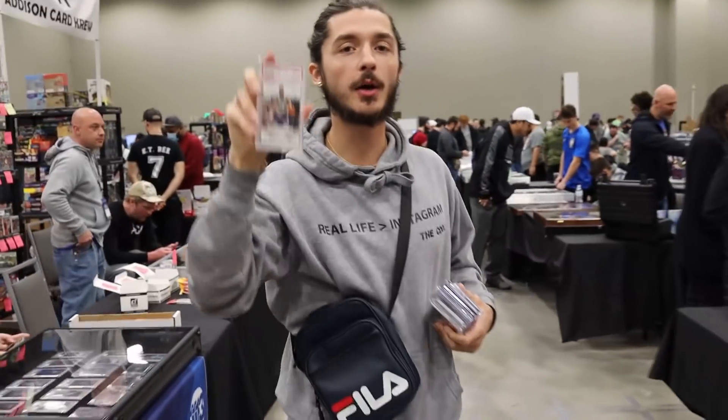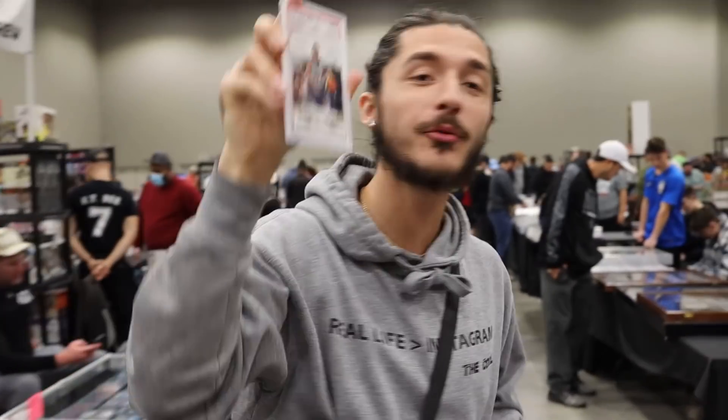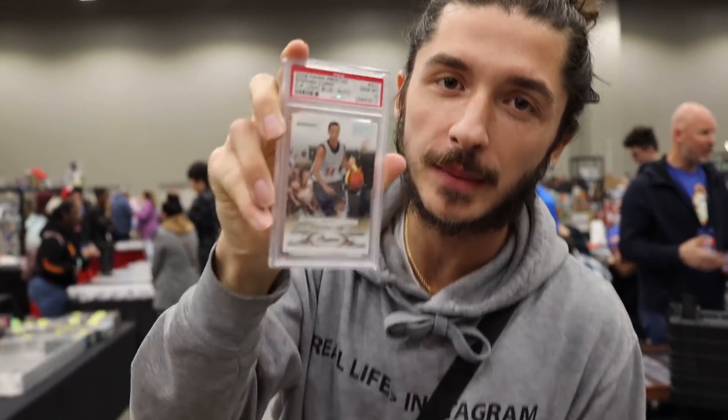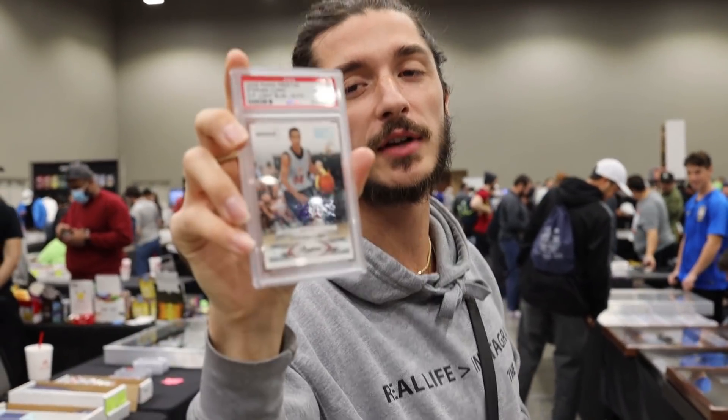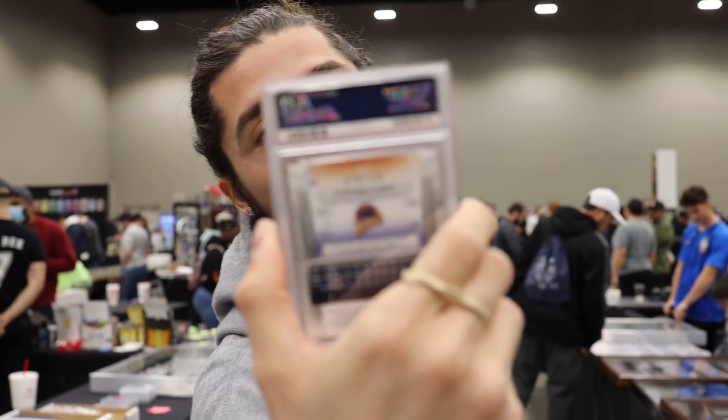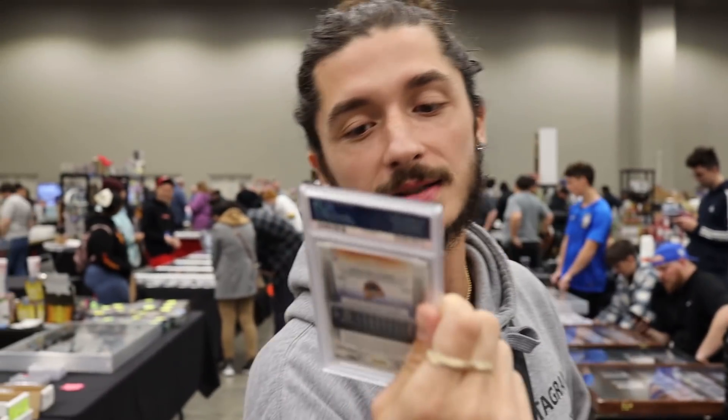We just picked up a Curry rookie auto — top nine. At the end of the day, whatever you make money on in this hobby, keep buying that same player and keep flipping that same player. Curry is super liquid right now. A rare rookie auto of Stephen Curry — you cannot go wrong. 75 out of 100. I might actually send it to PSA and get a new label with a 10 auto grade, because the auto is perfect. We're here in Dallas, let's go.